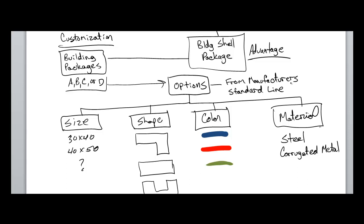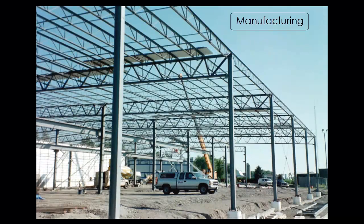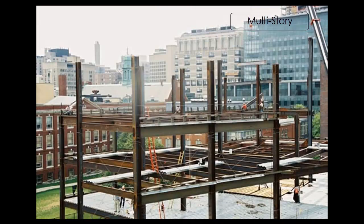At some point, you lose the value of the pre-design when you start customizing. And at that point, you might as well go to a conventional steel frame building where you have the flexibility to customize whatever you need. Conventional steel frame buildings are a one-off, individually designed structure for a specific use.